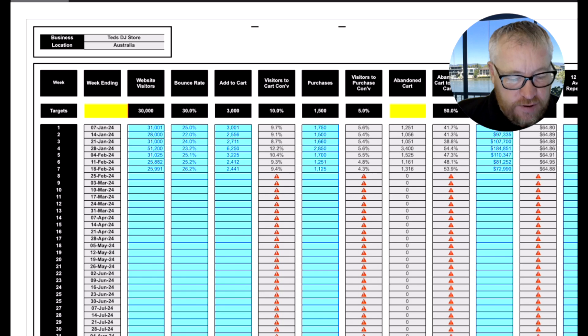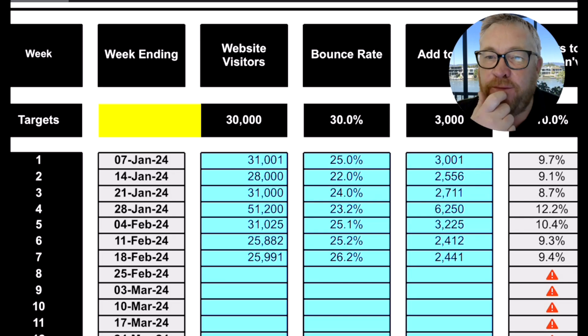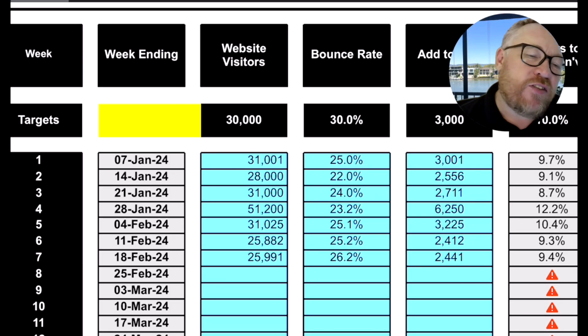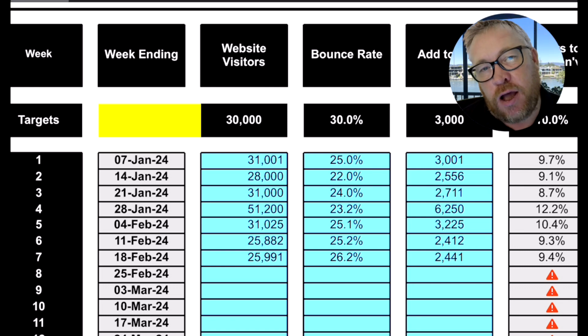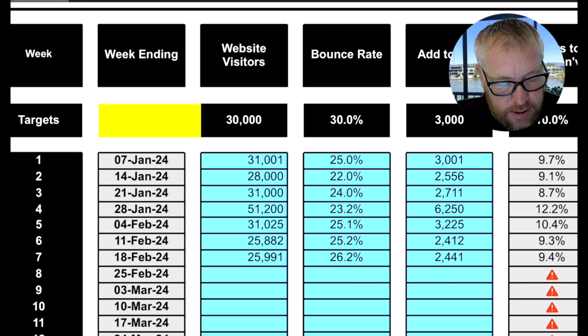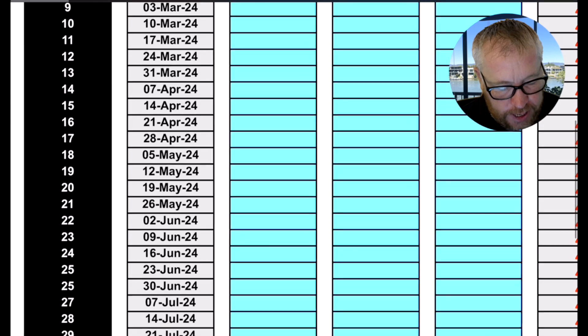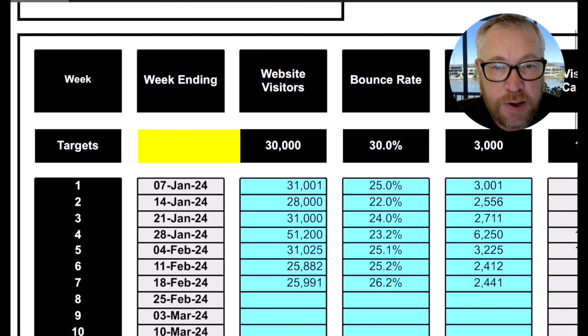This dashboard here is set up as a weekly one. You can measure these stats daily if you like — it depends on the size of your business and the changes that are relevant. I wouldn't go monthly; it's probably too far. You do want to be looking at this weekly. Down on the left here we've got the week — so this is the week ending — and then at the top we've got the KPIs that we're measuring.